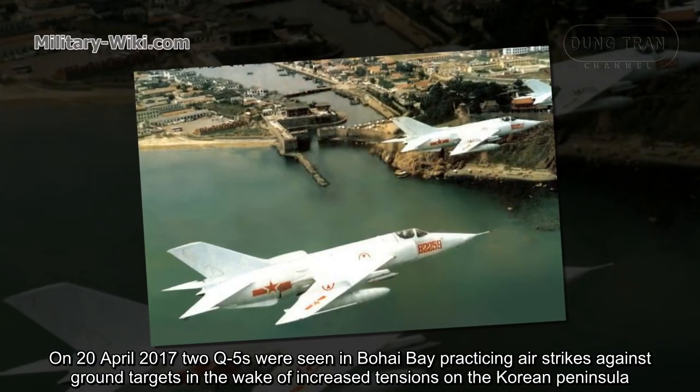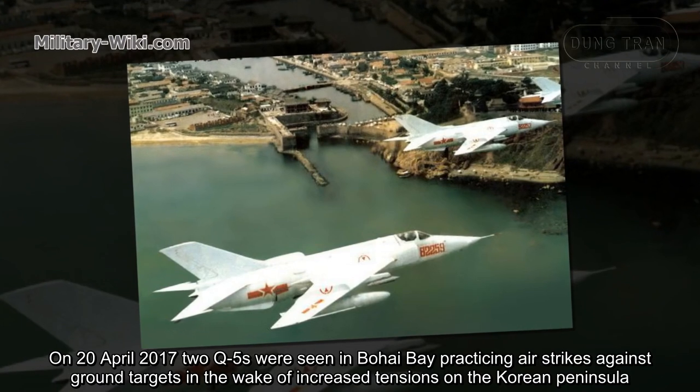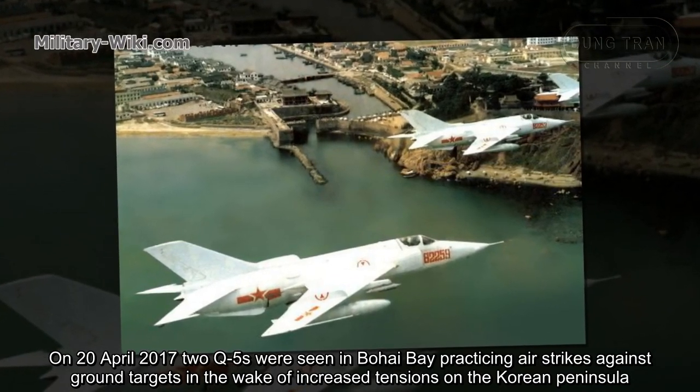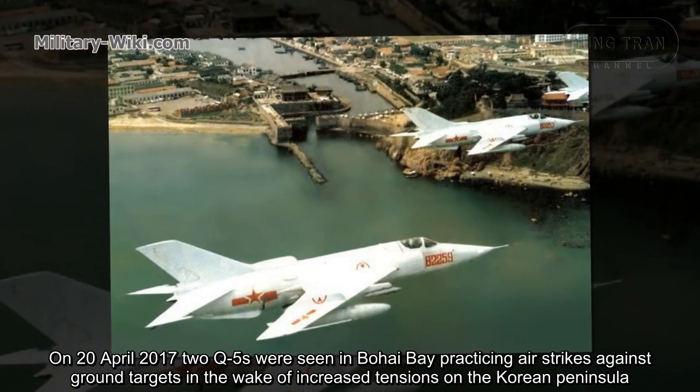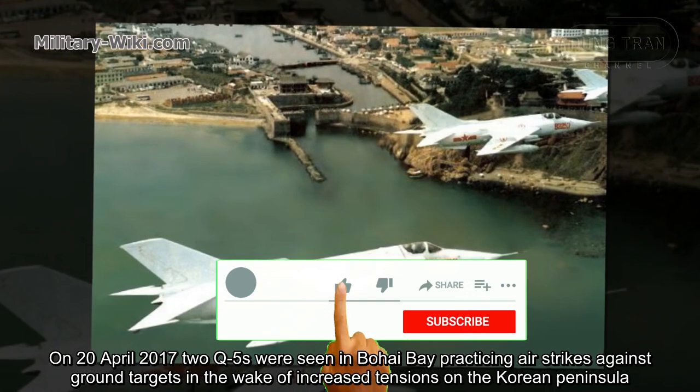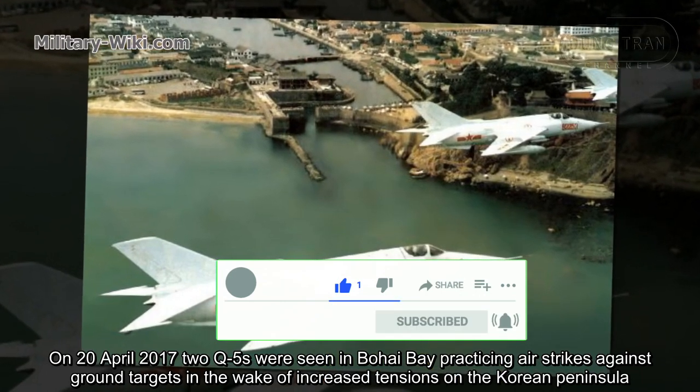On April 20, 2017, two Q-5s were seen in Bohai Bay practicing air strikes against ground targets in the wake of increased tensions on the Korean Peninsula.